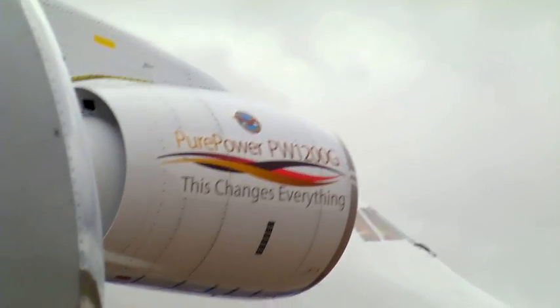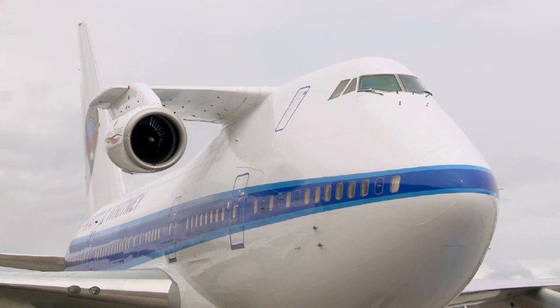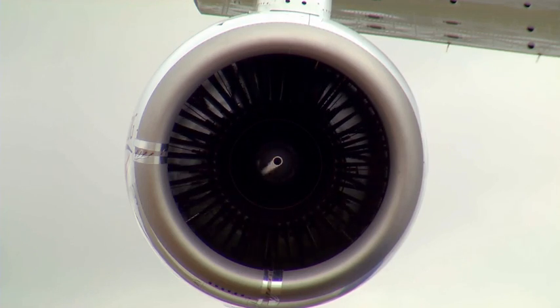The engine is part of the Pure Power family of engines featuring the award-winning geared turbofan. One of the most unique advantages of the geared turbofan is it allows the fan to run at a much slower speed, which allows for a much quieter engine.